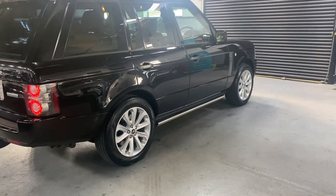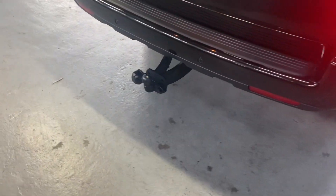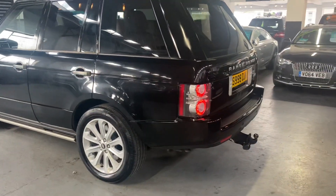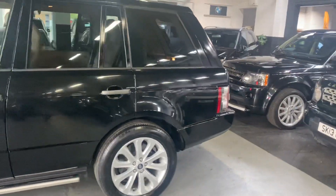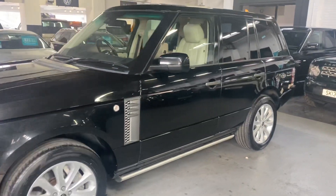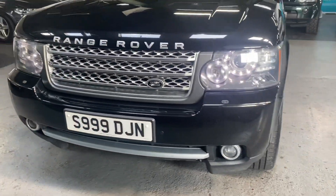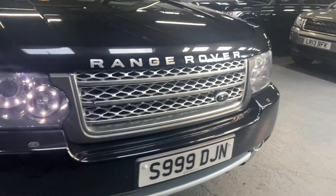It's got the electric deploying side steps, fixed tow bar, and privacy glass in the rear quarters. It's also got the 20-inch alloy wheels, auto xenon headlights with LED sides that you can see there, and the Autobiography front grille.